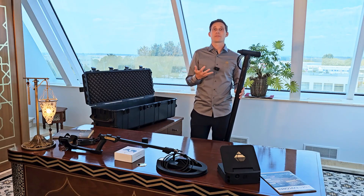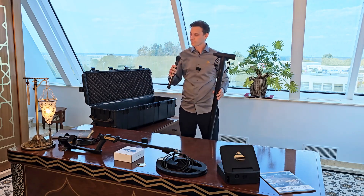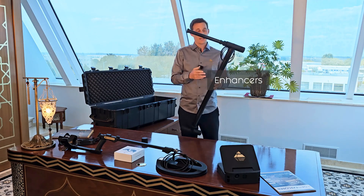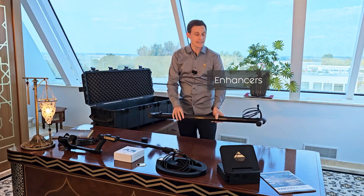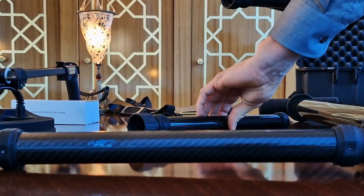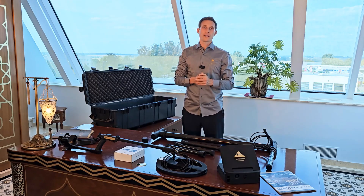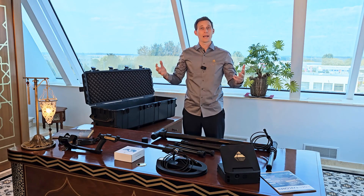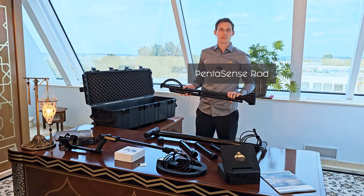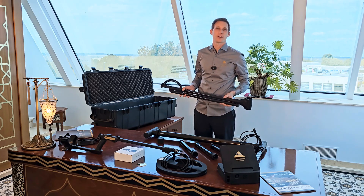After removing the protective caps, you can mount the enhancers to the super sensor. These are interchangeable and allow easy assembly. Using the complete Pentasense system with all four enhancers is perfect for exploring wide scan fields very fast. We recommend using the Pentasense rod to carry the Pentasense system — this way you get the best scan results and ensure ergonomic use.